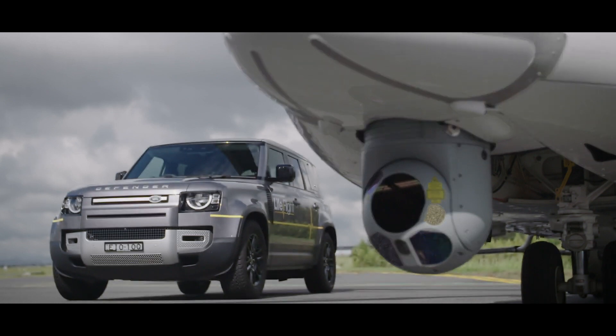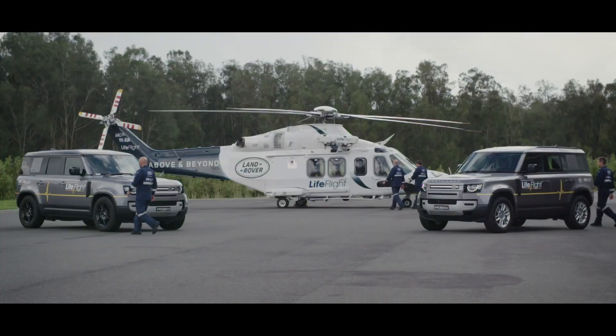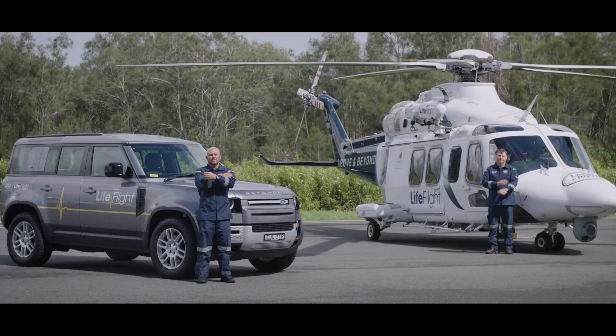This is a really exciting opportunity in Australia. What this does is enhance the already terrific capability we have in Australia by taking it up to the next level. We're really excited to add this aircraft to our fleet and to our partnership with Land Rover.